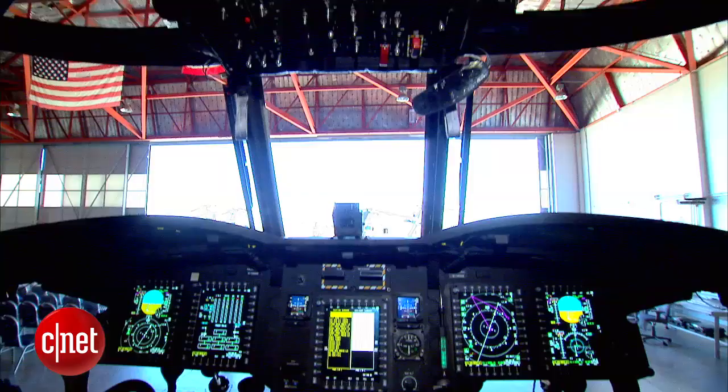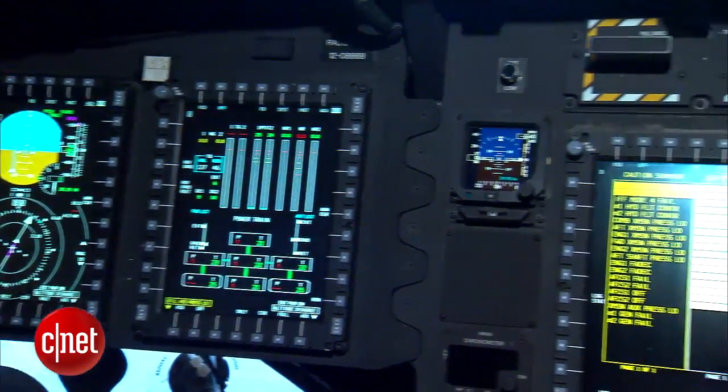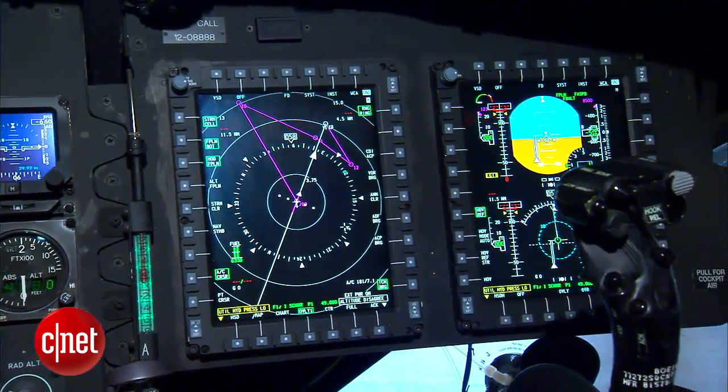Just take a look at the cockpit, which has gone from using needle-based instruments to using a slew of computer displays. Seventeen computers and cockpit technology called the Common Avionics Architecture System, or CAS, turned the CH-47F into a smart aircraft.